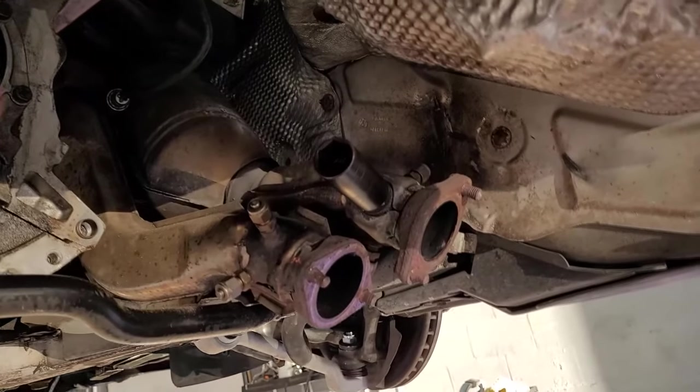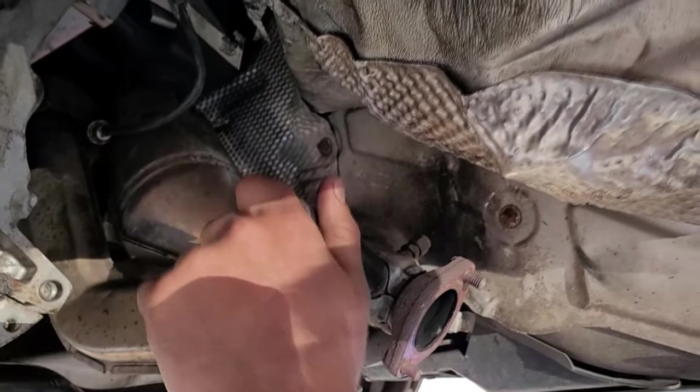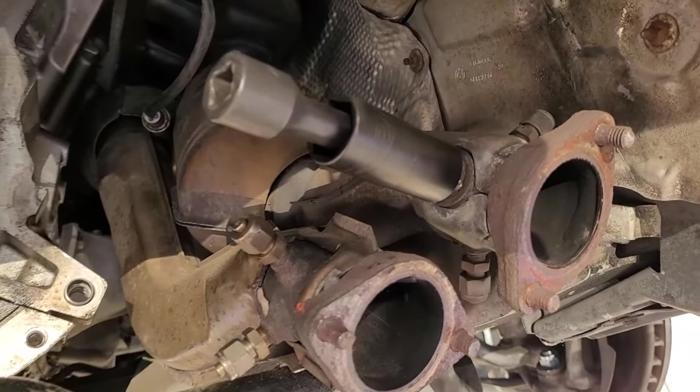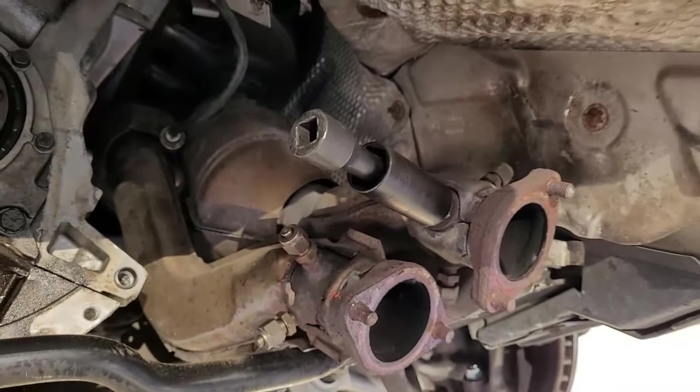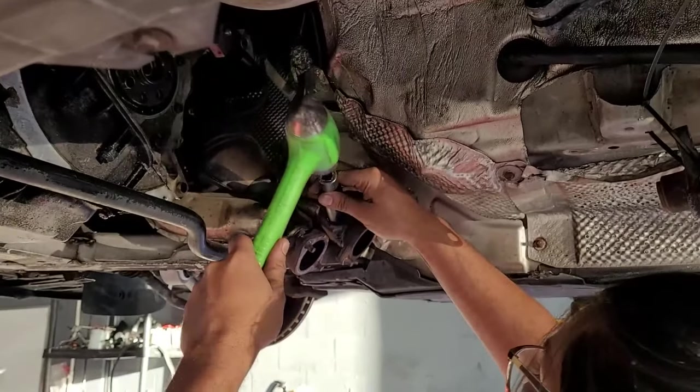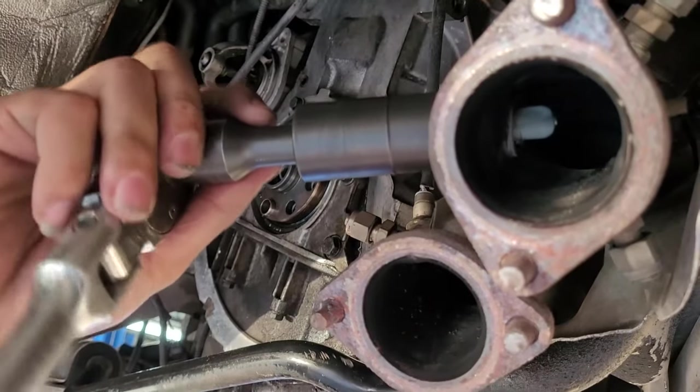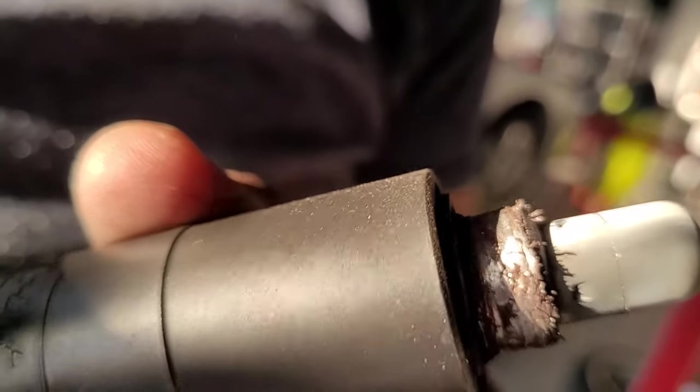This socket is actually for extracting worn lug nuts, so we're going to hammer it on our stripped O2 sensor and see if it will pull it off. We think of great solutions every single time — but looking at it, those threads are not good. We're going to have to chase those as well.